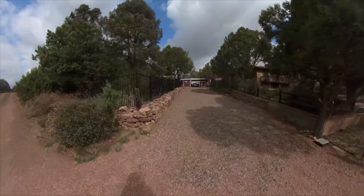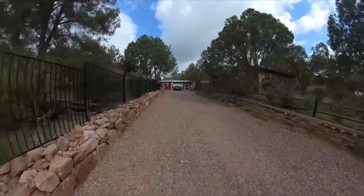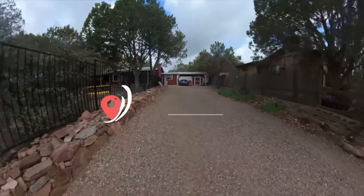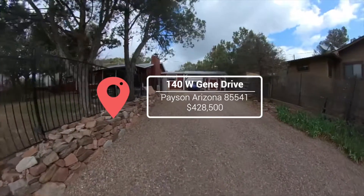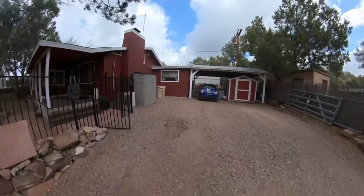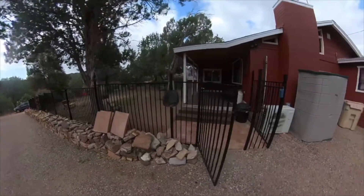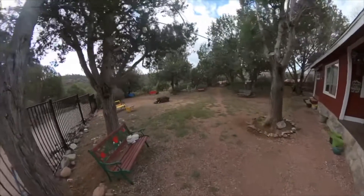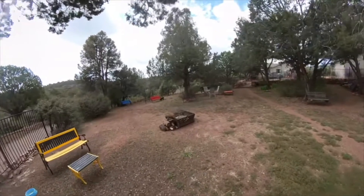It is a beautiful day out here in East Verde Park. I'm Tamara Lee Ulmer with Arizona Resource Realty, and I'm here with Tiffany McDaniel. We're getting ready to walk you through our newest listing at 140 Gene Drive — just a wonderful cabin out here. As we walk up you can see there's a Tuff Shed and a beautiful wrought iron fenced yard. It's like a park-like setting, and we're really excited to be listing this beautiful cabin.